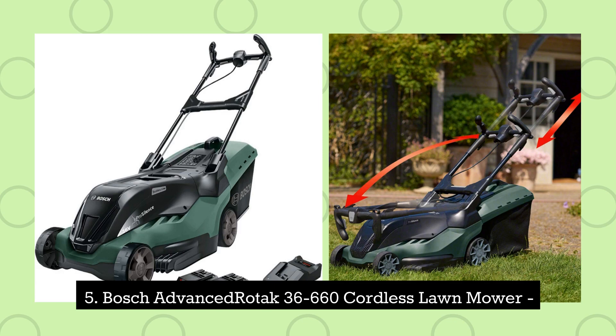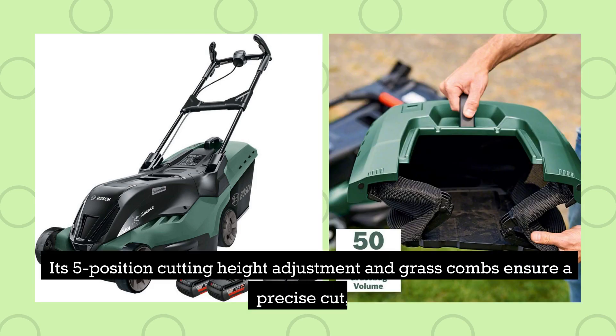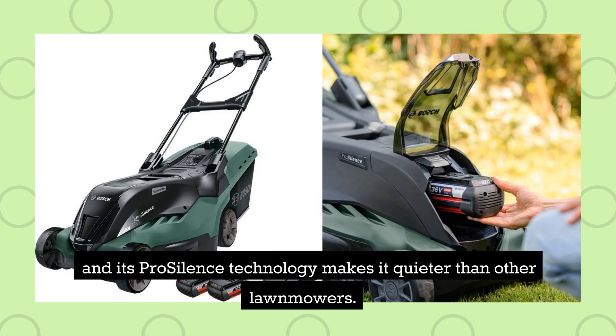5. Bosch Advanced Rotak 36-660 Cordless Lawnmower. This lawnmower has a 42-centimetre cutting deck and two 36-volt batteries that provide up to 40 minutes of runtime each. Its 5-position cutting height adjustment and grass combs ensure a precise cut, and its ProSilence technology makes it quieter than other lawnmowers.